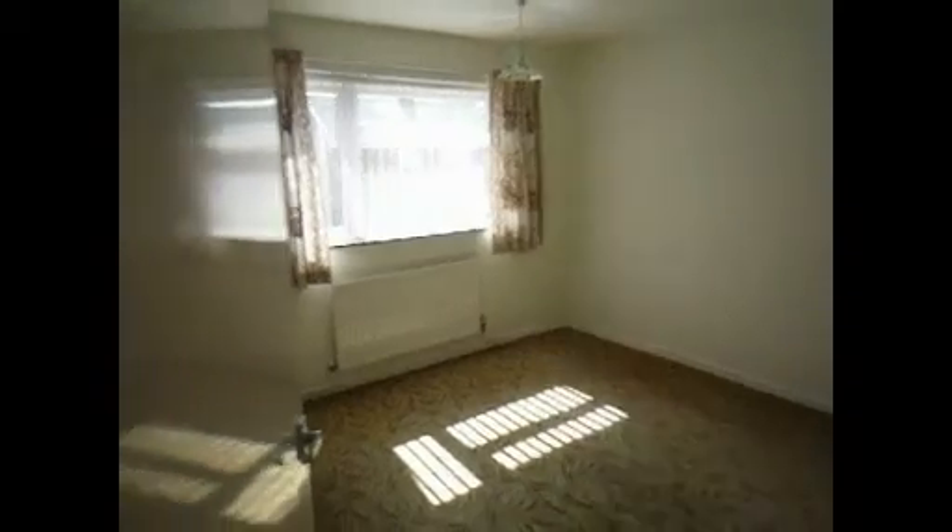Master bedroom. And finally, there is a small box room. And this concludes the walkthrough movie for Fig Tree Walk.